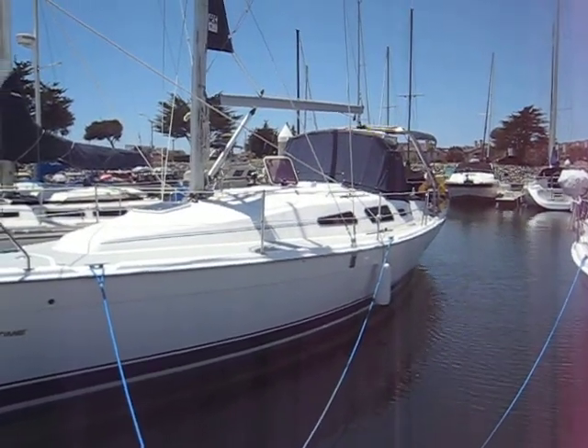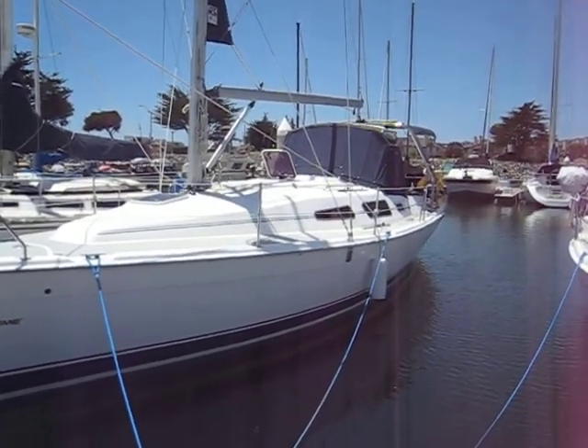Hi, this is Bill Kahn from Cruising Yachts, and welcome to Rainbow, a Hunter 33.